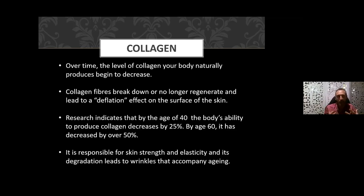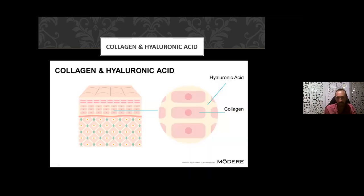Collagen can in some cases help restore the elasticity of the skin. You might equate collagen as like the bricks, and hyaluronic acid as the mortar — it's what fills in the gaps between the collagen cells.